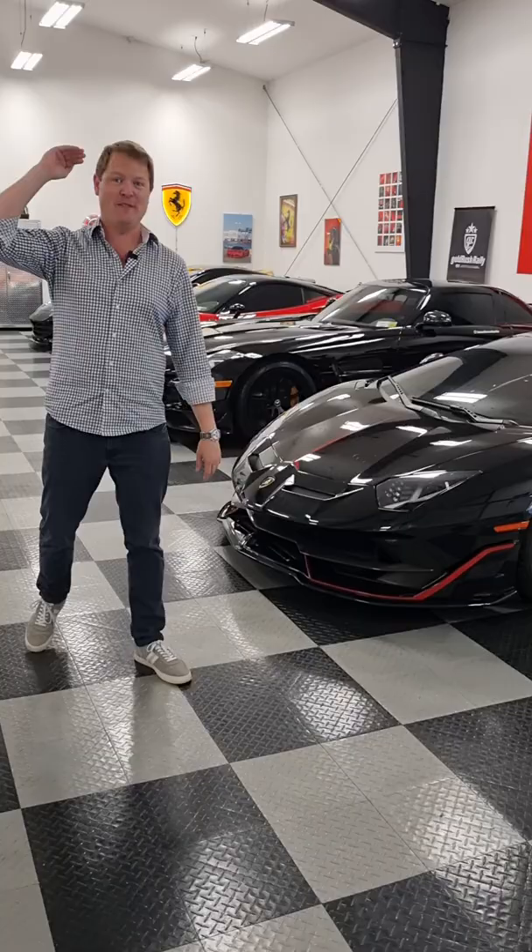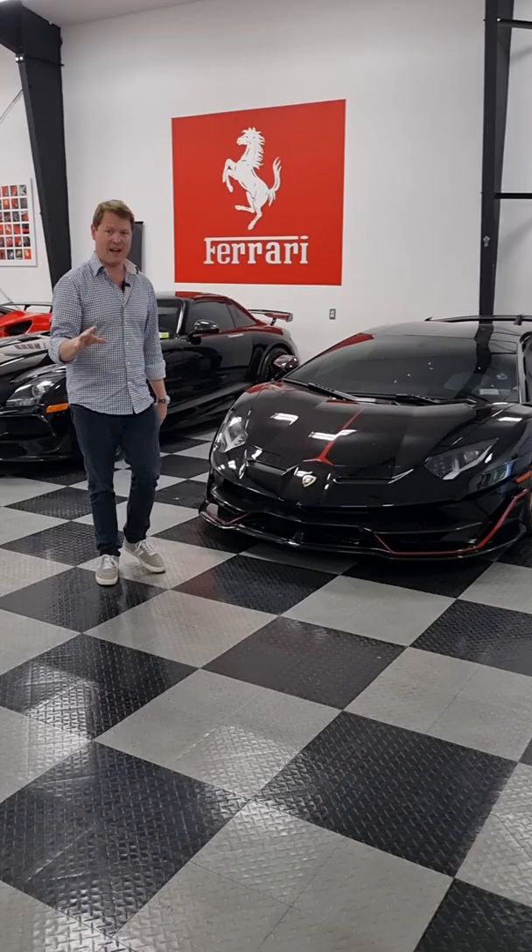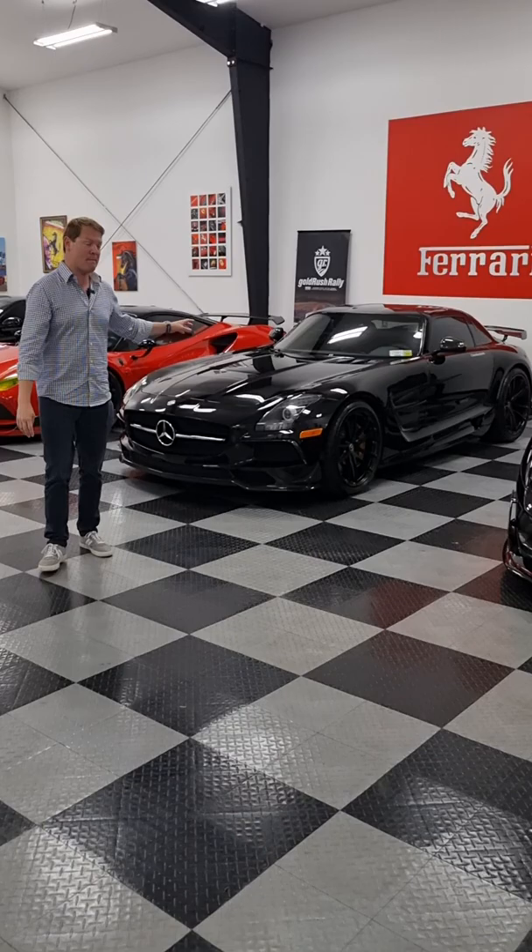Starting with the Lamborghini Aventador SVJ, one of the highest spec cars from the factory with a ridiculous Balboni exhaust. Next up, we have the Rentec SLS AMG Black Series — a very limited car with even more power than standard.